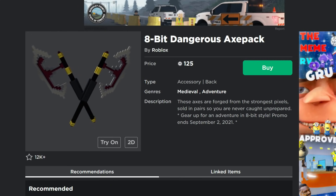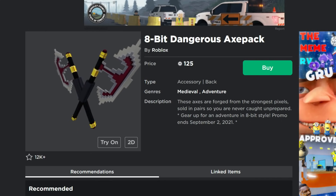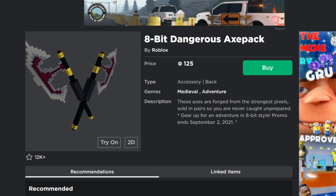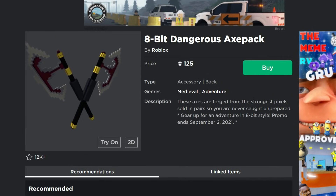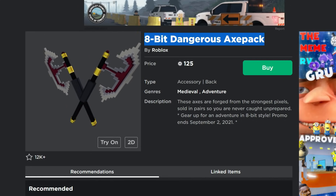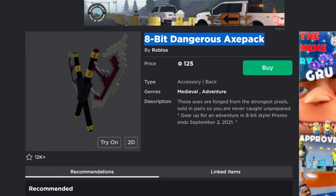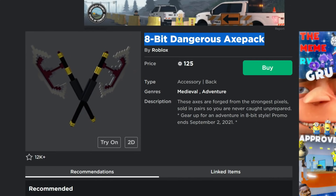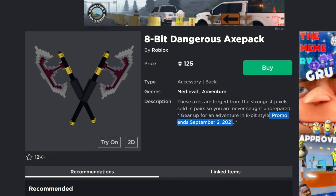There were some items that were on sale that were half off. Those ones went off sale, and there's some new items here for sale — some of these 8-bit items. These are actually some really cool items. I will make sure I've got the links in the description of this video. The promo ends September 2nd, 2021.